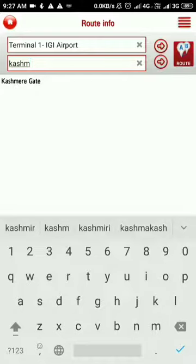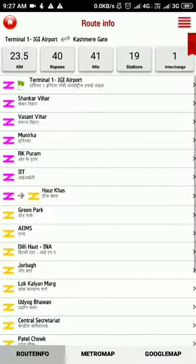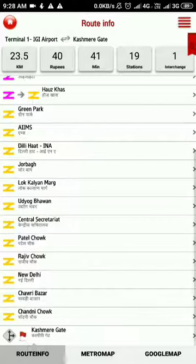Using this app you can know the route. It asks if you want to travel through the Violet Line — you can say yes or no. I said no. The option available lets us take the Metro directly from Terminal 1 IGI Airport with one interchange. There are 19 stations in between, it takes 41 minutes, costs 40 rupees, and the distance is 23.5 kilometers.